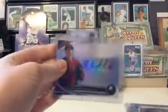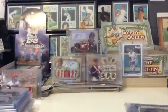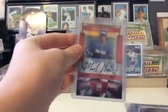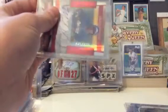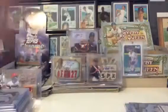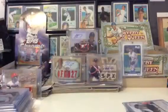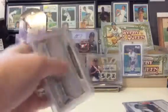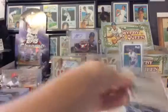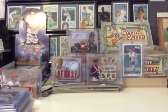I have a Nick Ahmed auto from this year's set, though it was a present so I probably won't get rid of that. Michael Choice Elite auto number to 470, Nick Trevino red ink auto number to 25, Ryder Jones blue auto from this year's Prizm number to 75, Matthew Skoll Bowman Chrome refractor auto number to 500, and a Gavin Cecchini auto and Addison Russell auto. Now some low-end stuff.